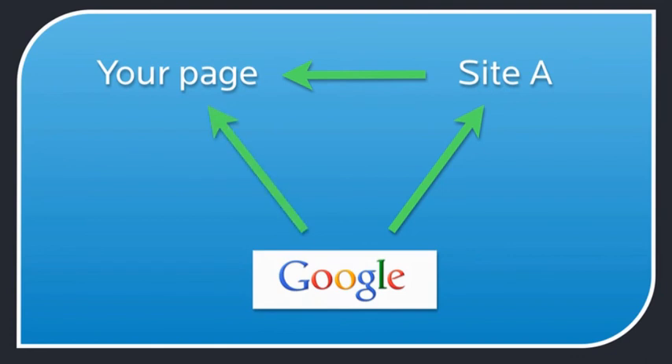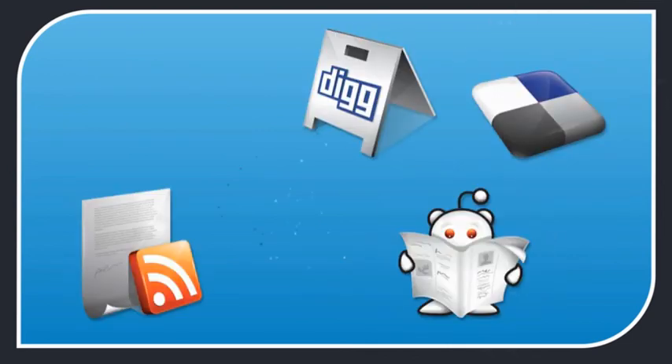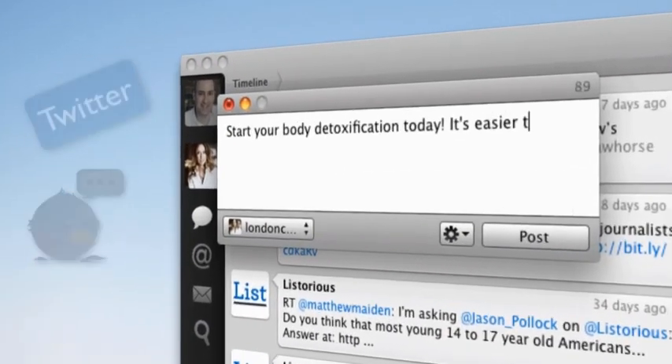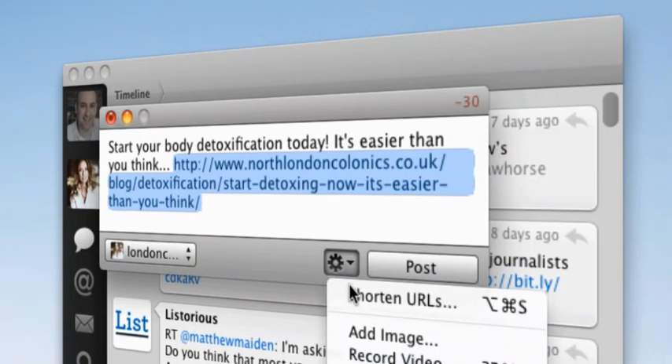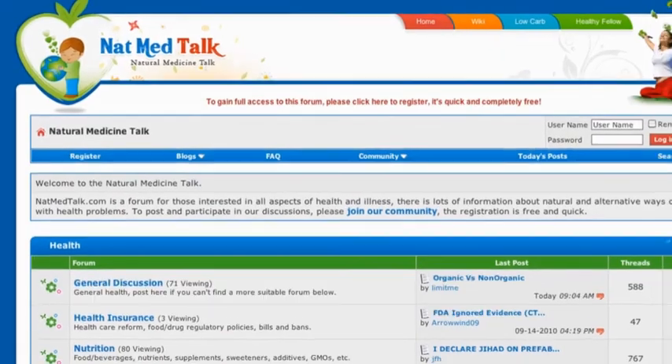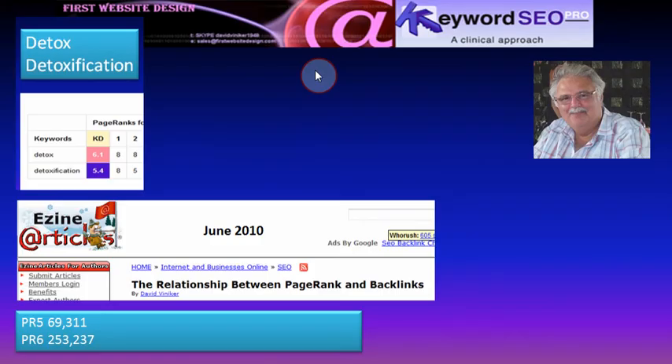Here are a couple of quick simple tactics you can use for any page to get your first link. First, social bookmark your page on social networks like Twitter and Digg, where your valuable content should attract some initial links from interested parties — that takes just a couple of minutes. A second useful tactic is to add value to someone else's related content, for example in a forum post or a blog post. With the benefit of Keyword SEO Pro, it becomes apparent that top positioning for keywords such as detox and detoxification is highly unlikely, particularly for a new website or blog.